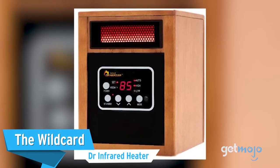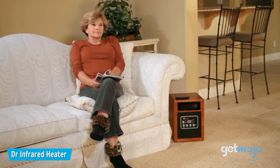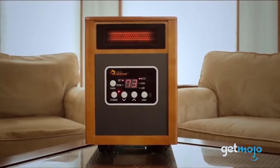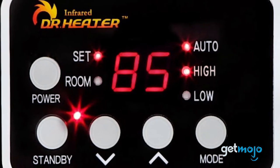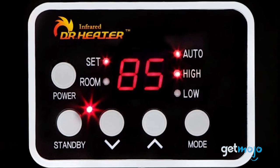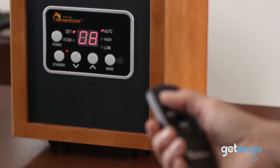The Wildcard: the Dr. Infrared Heater. If you're looking for something that'll blend into your home decor, then the Dr. Infrared Heater might just be what you're after. Thanks to its wood finish, remote control, 12-hour automatic shut-off timer, and range of temperatures, it's perfect for those that want to discreetly incorporate it into a living room or dining room. It may be priced at around $100, but it is certainly a standout option.